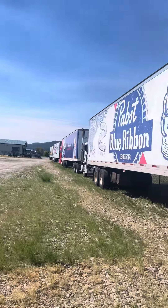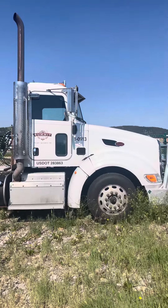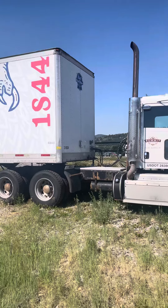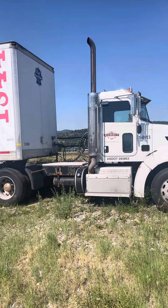Welcome to Gardner Auction Service's video. This will be just of the semi-tractors and the trailers. These are all on an online auction that starts closing Monday, June 17th at 5 p.m.